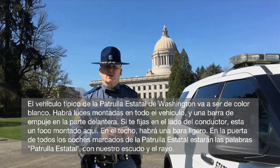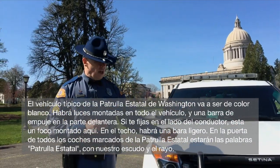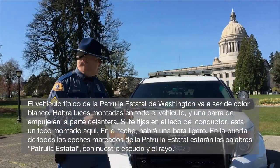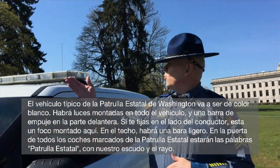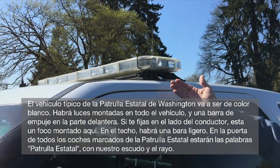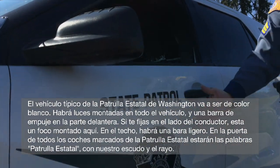The standard issue Washington State Patrol vehicle is going to be white in color. There'll be lights mounted throughout the vehicle, and a push bar on the front. If you notice on the driver's side, there'll be a spotlight mounted here. On the roof will be a light bar. And on the door of all marked State Patrol cars will be the word State Patrol with our shield and the lightning bolt.